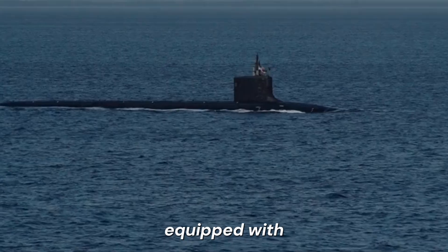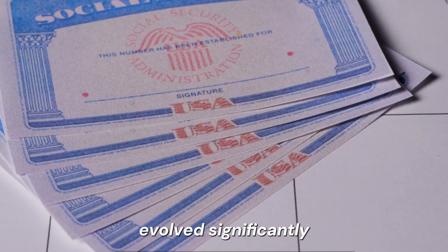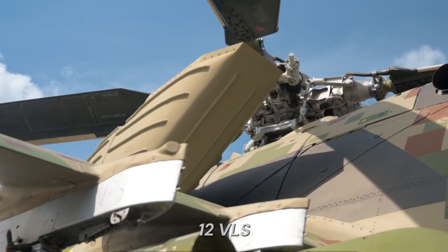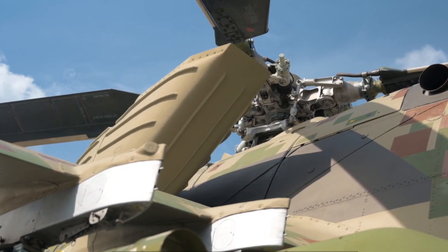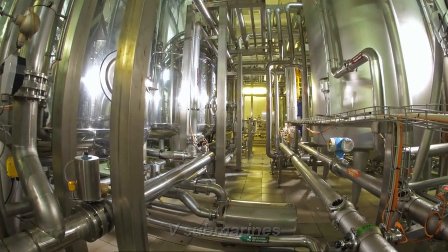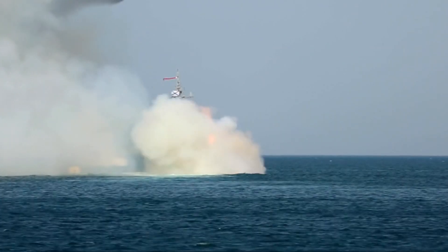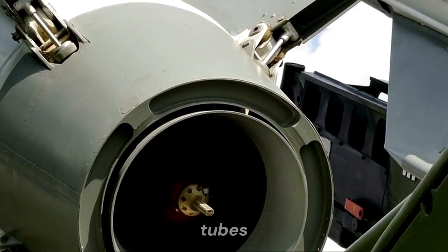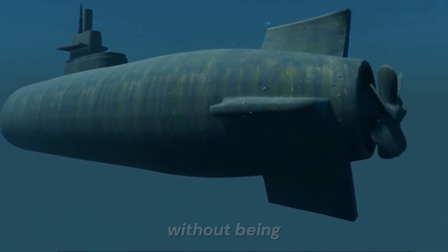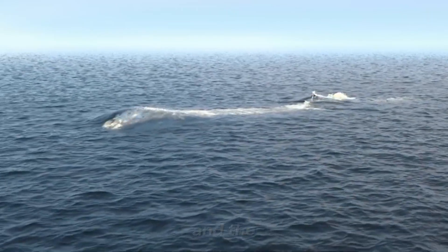The Block V submarines equipped with the VPM are anticipated to significantly increase the submarine's ability to strike coastal targets. The Virginia-class submarines have evolved significantly since the launch of the SSN-774 class in 2003. The original Block I model was equipped with 12 VLS tubes for Tomahawk missiles and 4 torpedo tubes. The Block III version replaced the VLS with Virginia Payload Tubes, each capable of carrying 6 missiles. The Block V submarines, now under construction, will feature the Virginia Payload Module, adding 4 large vertical launch tubes armed with 7 Tomahawk missiles each. This enhancement brings the total missile capacity to 40 tubes, allowing for strikes from up to 1,000 miles away. The Virginia-class submarines' ability to remain hidden, detect targets without being detected, and escape swiftly makes them exceptionally formidable. The ideal opponent for a nuclear submarine is another submarine, and the Virginia class excels in this role.